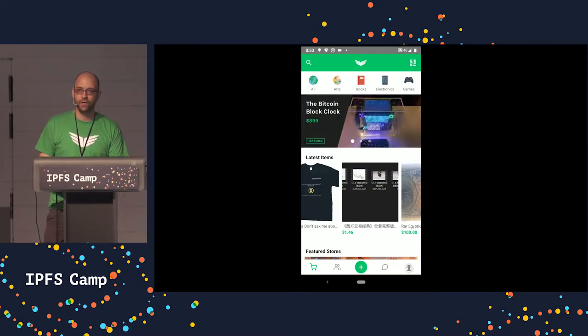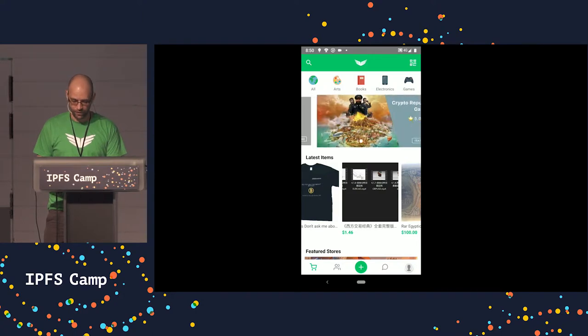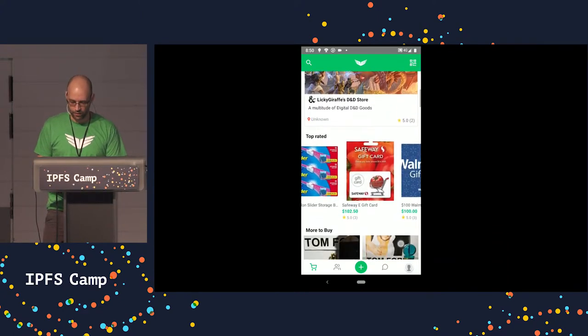Next we see a privacy screen which shows exactly to the user what Haven will and will not do for them, and provides them an opportunity to find more information about what is going on underneath the hood. Additionally, it includes our terms of service and our privacy policy so that all users can understand up front exactly what commitments they are making by using our application.